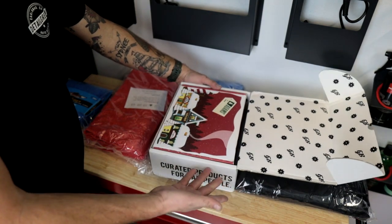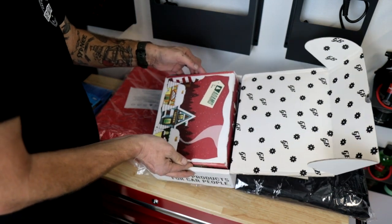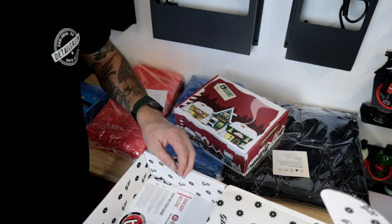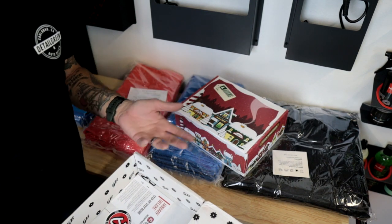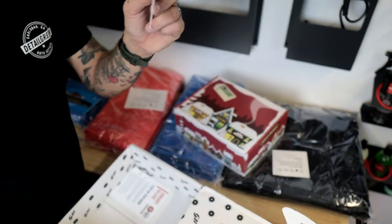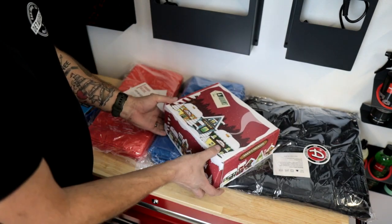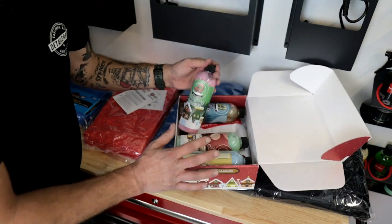So this is interesting — something I have not seen before. Inside the Glovebox box is an Adam's box, and it looks like it's their holiday collection just from the box. Adam's in the past has done a bunch of really cool holiday-specific products. I know I did a bunch of reviews on the Halloween ones, then they had Christmas ones — really cool. So it's their full-blown Adam's holiday kit.